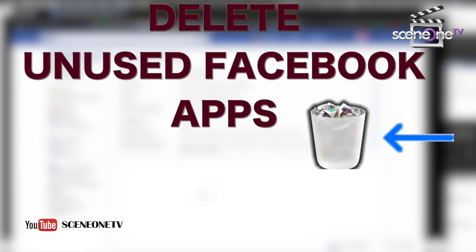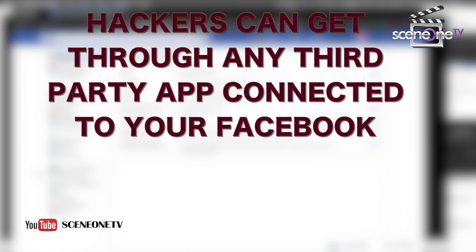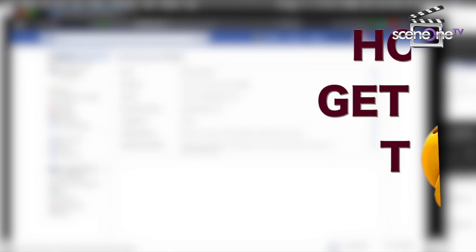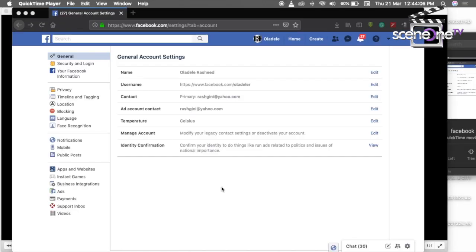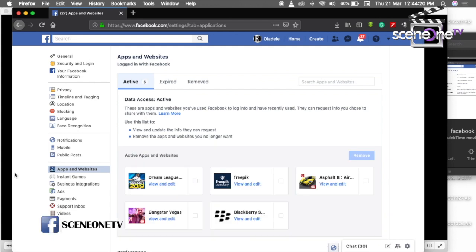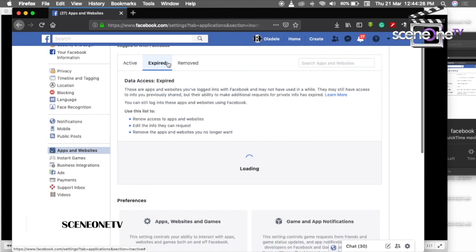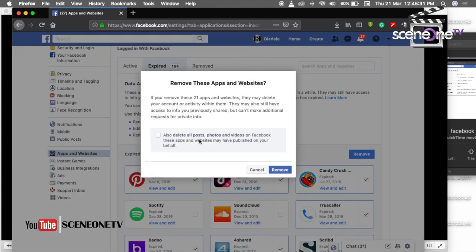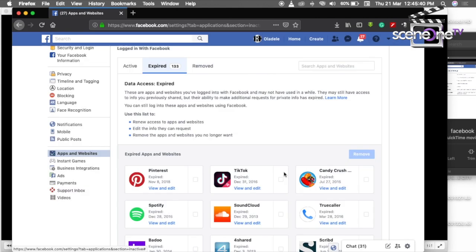Step 5: Delete unused Facebook apps. Hackers can get through any third-party app connected to your Facebook, especially expired apps. To get rid of them, go to Settings, look to the left-hand side, scroll down to Apps and Websites — there you can see active apps and websites. Click on Expired, and there you'll see apps you've stopped using. Select them and click Remove. Now your Facebook is as secure as possible.